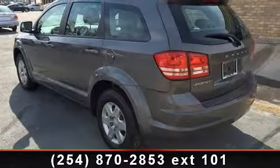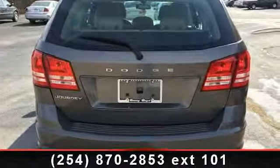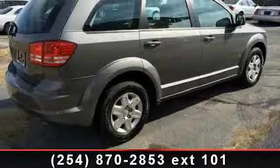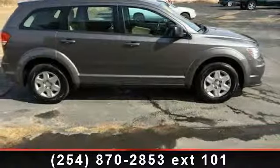traction control, multi-zone AC, ABS, driver vanity mirror, auxiliary audio input, and steel wheels. A test drive is waiting for you. Call now to schedule an appointment at our dealership.